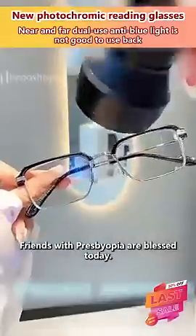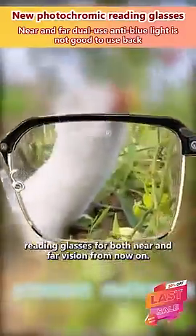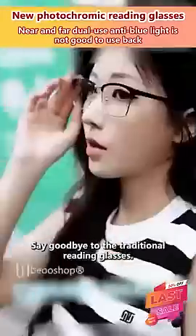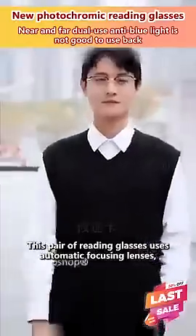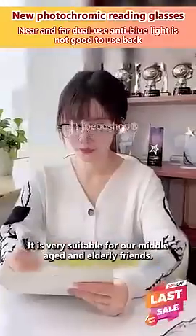Friends with presbyopia are blessed today. Our manufacturer has launched the latest research and development of dual-purpose reading glasses for both near and far vision. From now on, say goodbye to the traditional reading glasses. This pair of reading glasses uses automatic focusing lenses, and the design is also simple and fashionable. It is very suitable for our middle-aged and elderly friends.